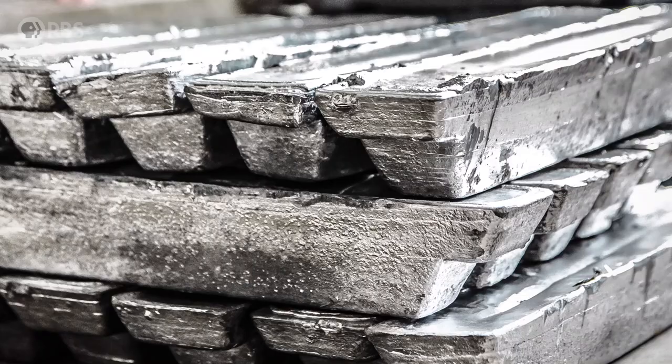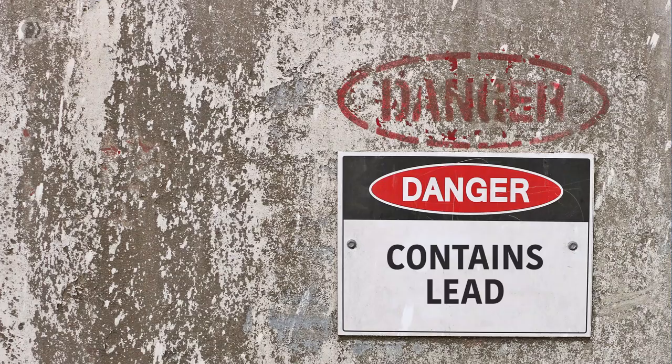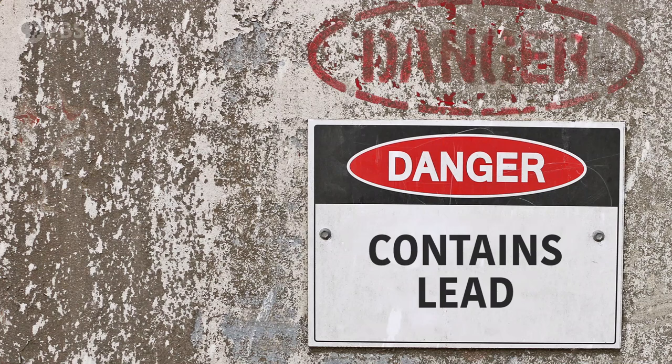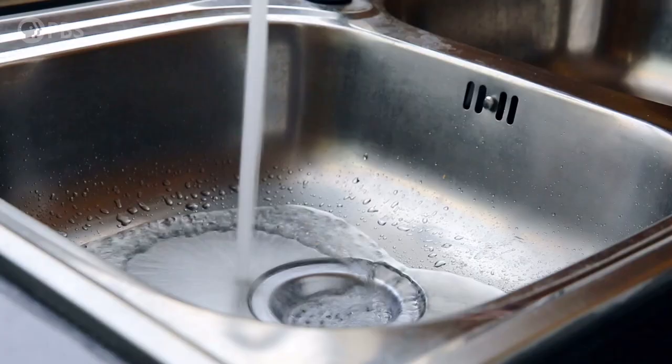Next up on the list is lead. The main sources of lead in the United States are smelting ore or metal processing, as well as aircraft fuel. Lead used to be a much bigger air pollution problem in the US, but because of EPA regulations, we no longer use leaded gasoline in our cars. Lead still makes the list though, because it is a scary neurotoxin that affects cognition and brain development. And if that wasn't bad enough, it persists for a long time, especially if it's been deposited into the soil. It's worth mentioning that lead is also a serious water pollutant.